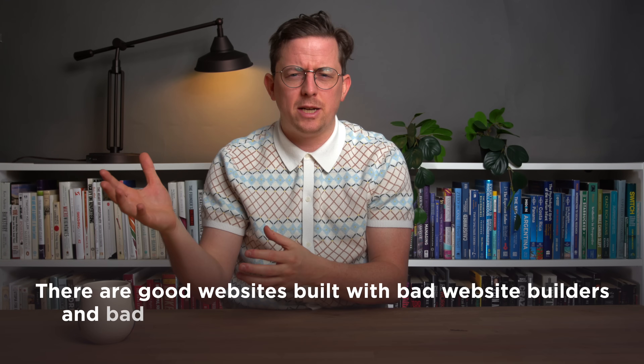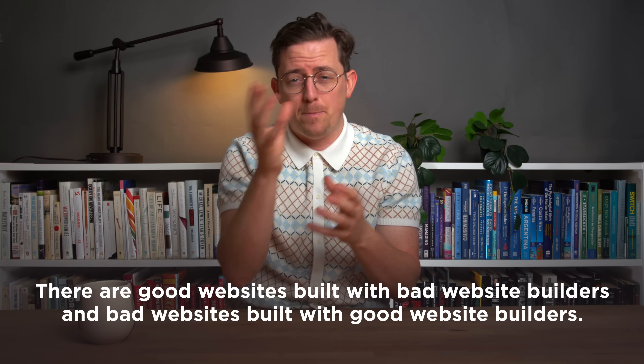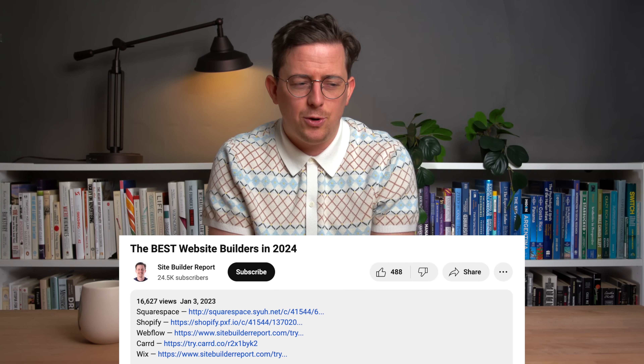If you want to learn more about WordPress, I've linked to some videos in the description. At the end of the day, I think it's important to just get started — just choose a tool, don't pay for it, just use the free trial, and start building something. You'll discover really quickly if the tool is going to work for you. Remember that there are good websites built with bad website builders, and bad websites built with good website builders. My work is supported by affiliate commissions, so if you'd like to try one of these tools, you can find a link in the video description below. Thanks for watching.